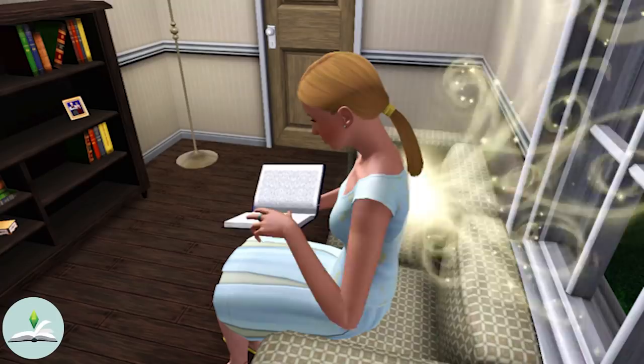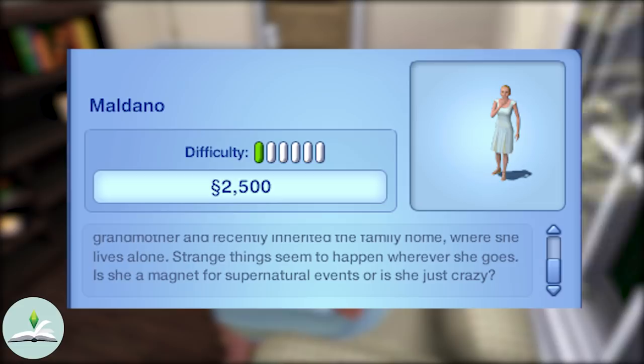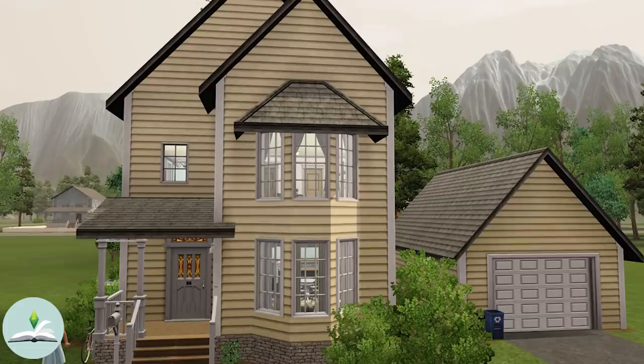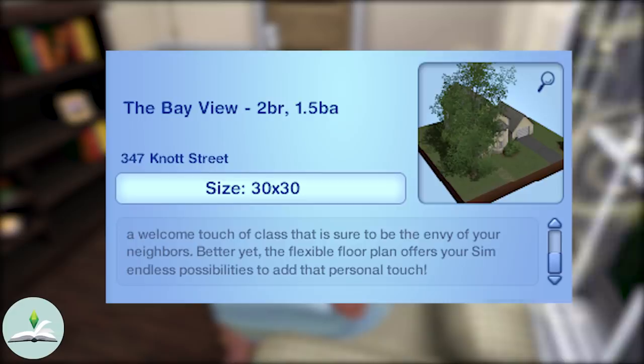First up is Marigold Maldano. Marigold only recently realised that she is a descendant from a family of powerful fairies. She was raised by her late grandmother and recently inherited the family home where she lives alone. Strange things seem to happen wherever she goes — is she a magnet for supernatural events or is she just crazy? Marigold lives at 347 Knot Street in a two bedroom, 1.5 bathroom home called The Bayview.